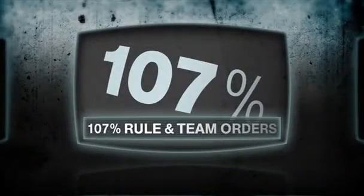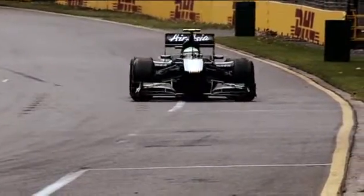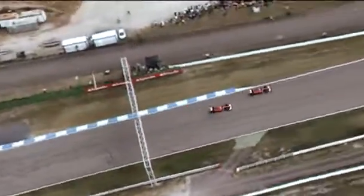Changes to the sporting regulations include a return of the 107% rule, which essentially means that cars that are too slow in qualifying won't be allowed to race. And team orders are now legal, so drivers' positions can be changed by orders from the pit wall during the Grand Prix. There's no more ban on team orders — and that's useful for everyone.